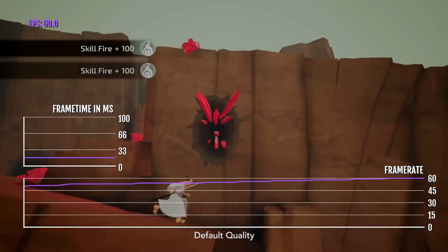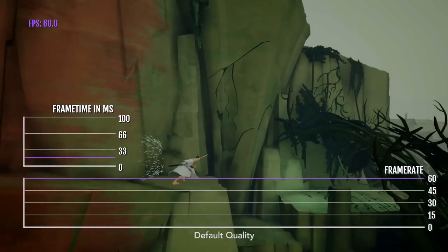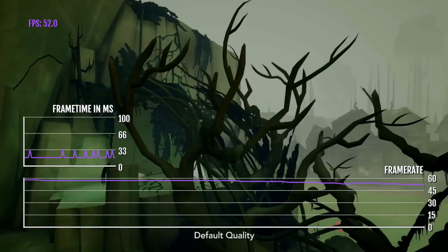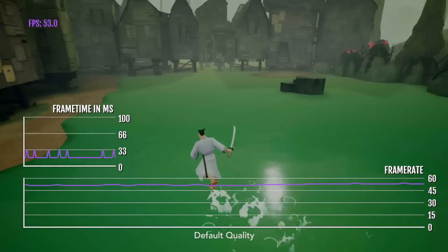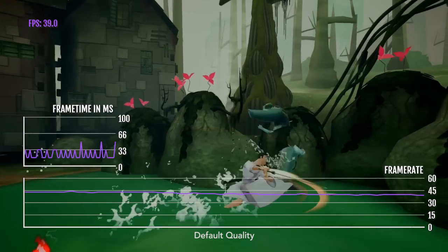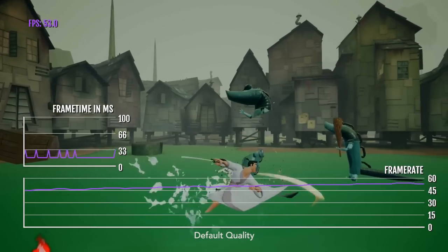That being said, the frame rate is still not great, and I kind of wish that they worked more on frame rate performance than graphics quality, because it's still quite noticeable when you get these big frame rate drops.